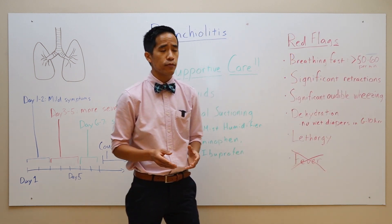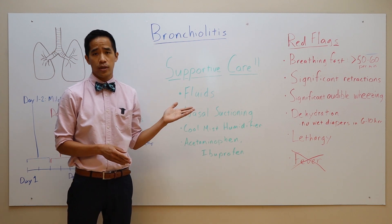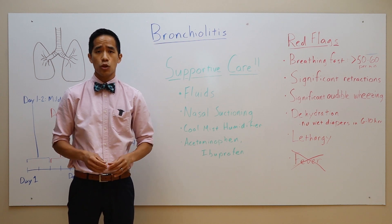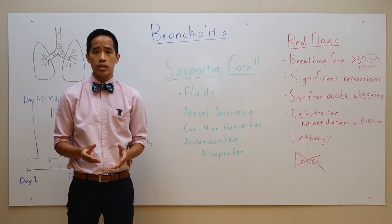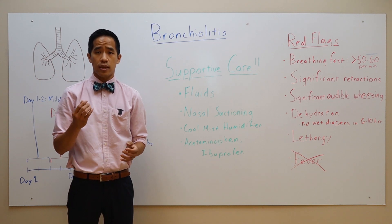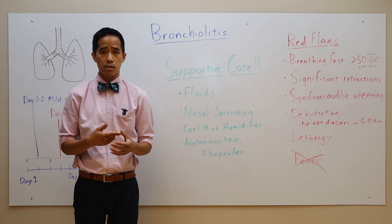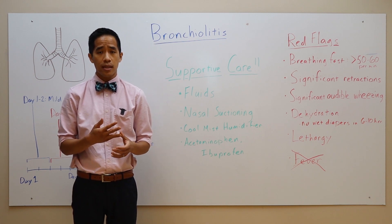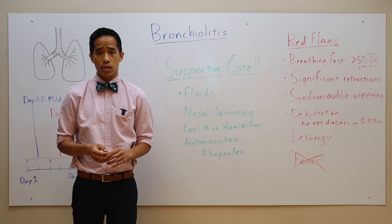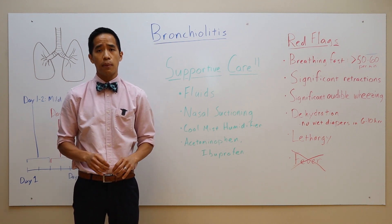The most important part of treatment is to provide adequate supportive care. Make sure that they're drinking fluids. Expect that your child will have decreased oral intake and decreased appetite, just like you when you feel sick. Your goal is to give them small amounts of fluid on a more frequent basis. For fluids, you could use breast milk, formula, Pedialyte, and if your child is old enough, water, juice, or even Gatorade. As long as your child is urinating on a regular basis, we're doing a good job with hydration.